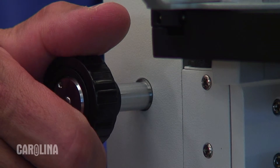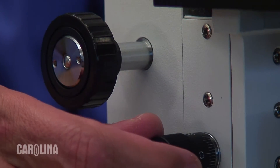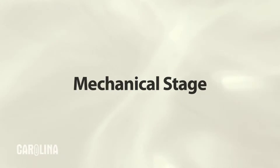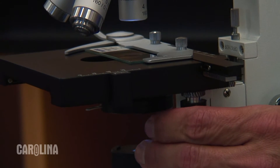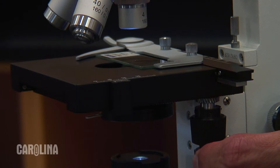These microscopes feature separate coarse and fine adjustments for fast and, most importantly, more accurate focusing at high magnifications. The built-in mechanical stage allows scanning of the entire specimen without moving the slide with your fingers.